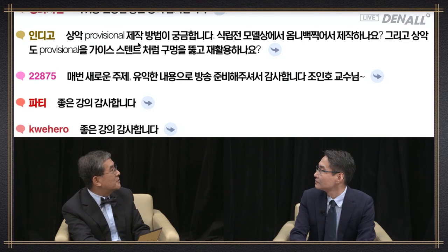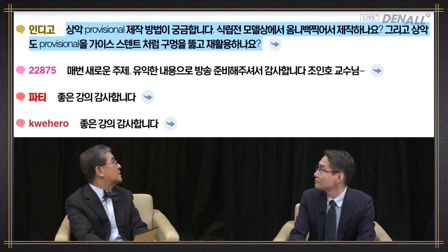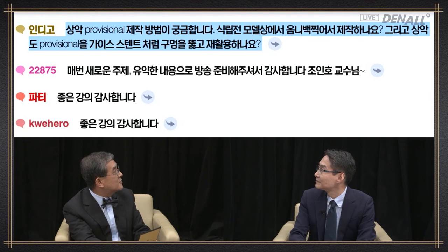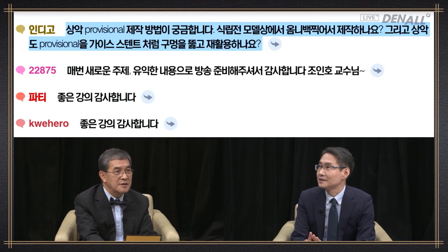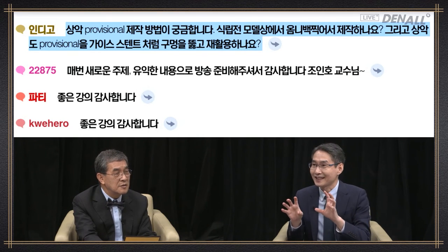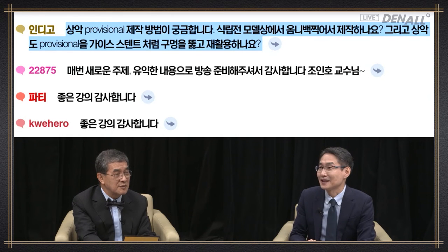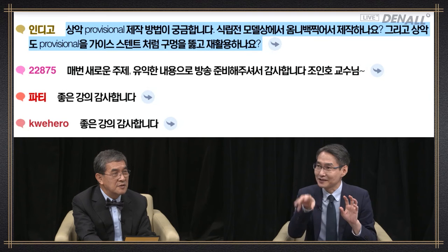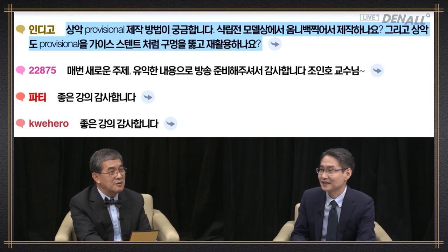How do you fabricate the upper provisional — do you take an Omnivac before placement on the model and make holes to use it as a guide stent? For the upper provisional, I used CAD-CAM method — milling PMMA in one piece. In the past I would align teeth and take an Omnivac. Now I design digitally in one piece and mill it as one piece; it's much more accurate, convenient, and good. I manually adjust the area for the abutment and use a drill to make holes to use it as a guide for placement.